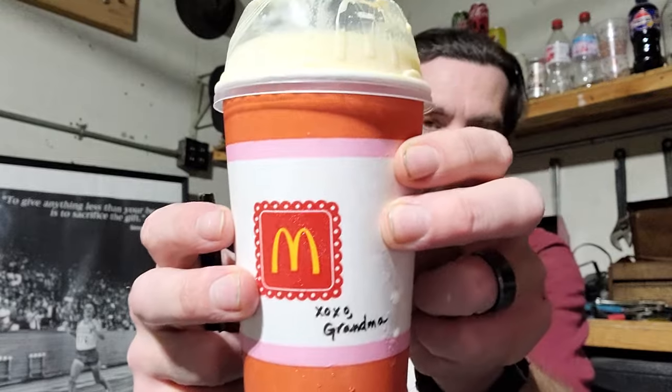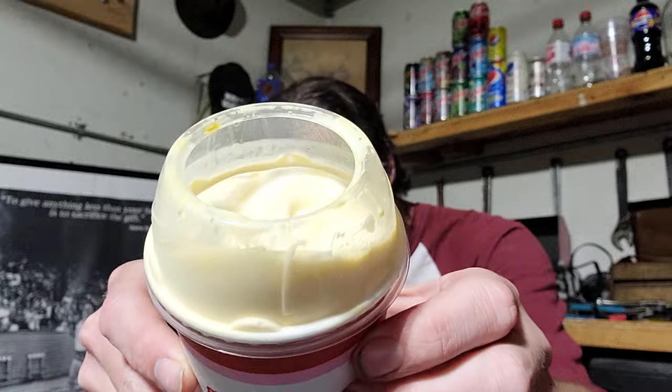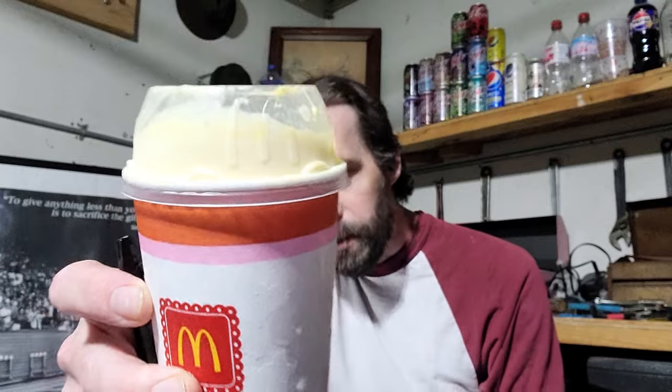Hello everyone and welcome to my 'Legs Hurt Really Bad at Night' reviews. I'm your host Chad, and today we're going to be trying a gift from my wife's aunt — the Grandma McFlurry. It looks yellowy and butter-creamy. It kind of smells like butterscotch or something.